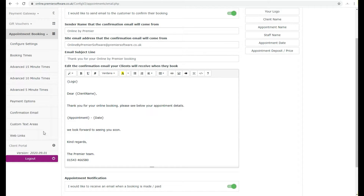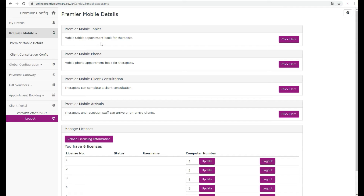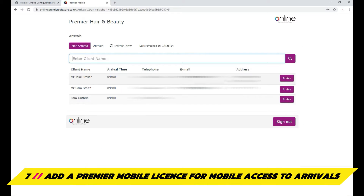You can then set up custom text areas, such as your cancellation policy and marketing options, which will appear under a client's booked appointment. With a Premier Mobile licence, staff can log into Online via a tablet or mobile device to then arrive them for their appointment or un-arrive them accordingly.